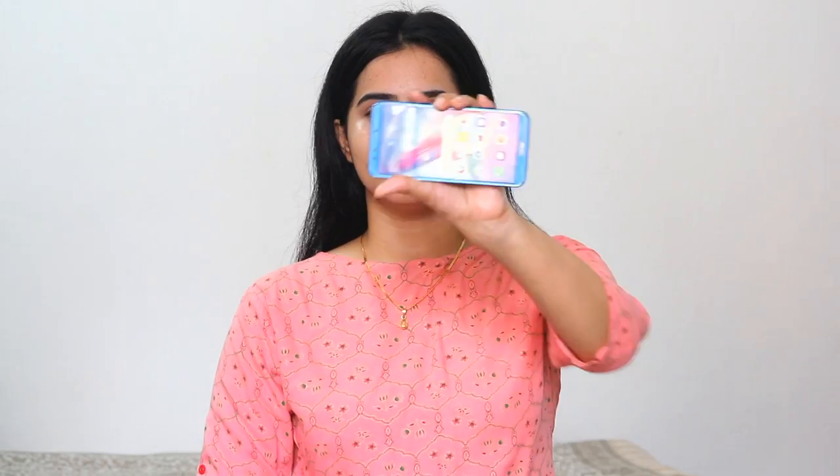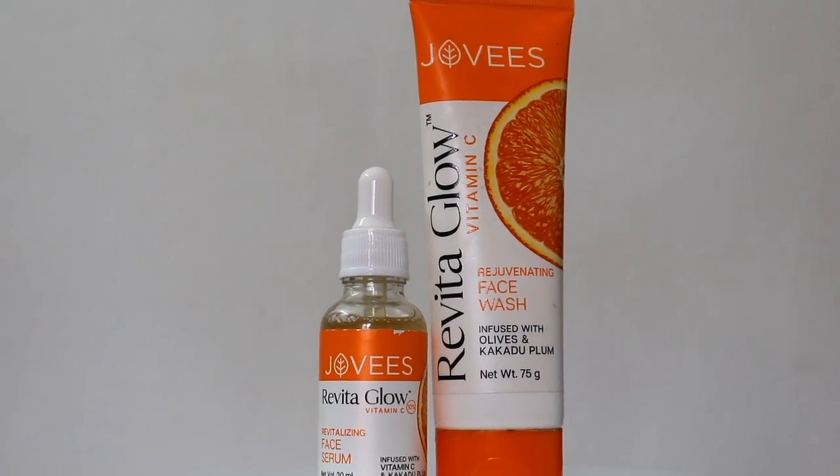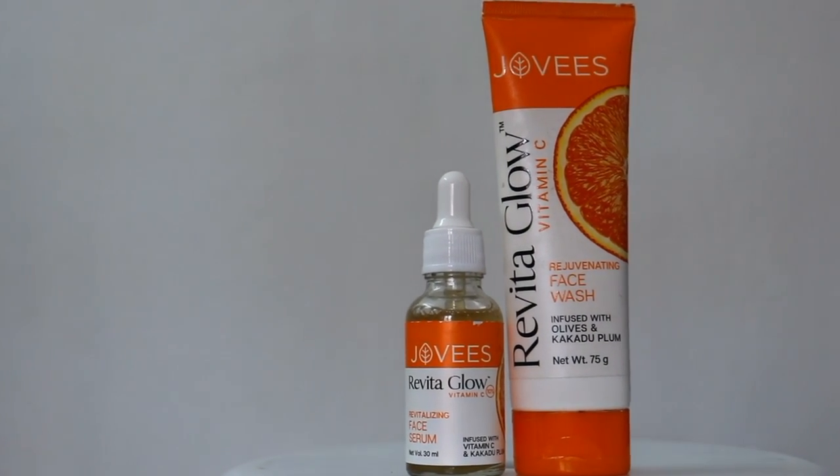Like this video, share it, and don't forget to subscribe to my channel. So let's dive into the video. Today I have not done any makeup — my face is bare. I have just done my morning skincare routine with these two products. You can see the glow on my face. My face is only skincare, just two products.